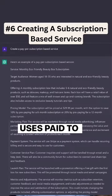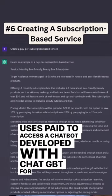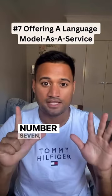Number 6: Creating a subscription-based service. Users are paid to access the chatbot developed with ChatGPT for customer service, virtual assistance, or other tasks.